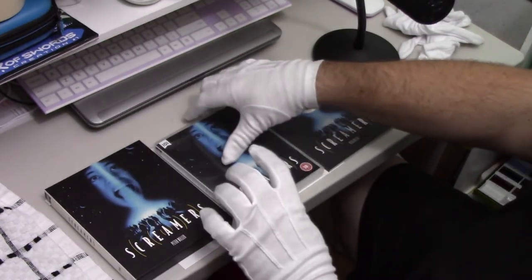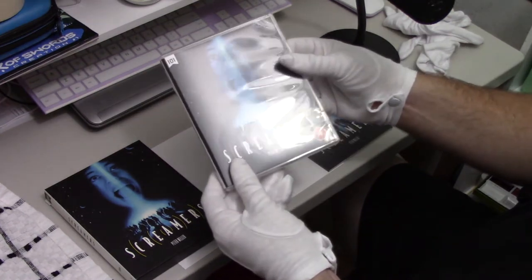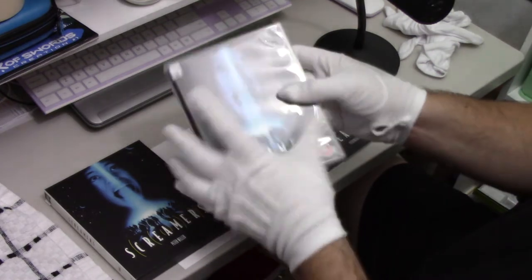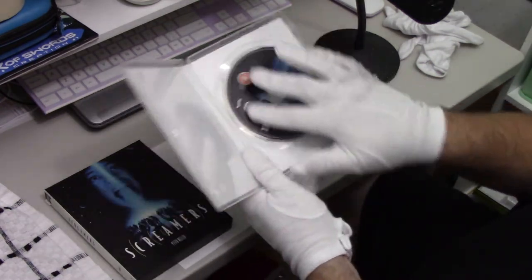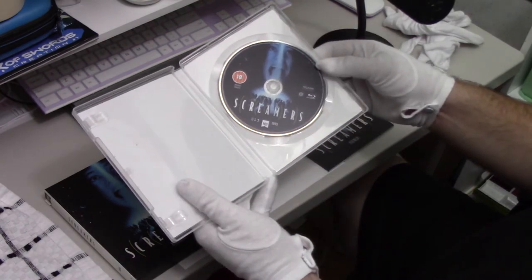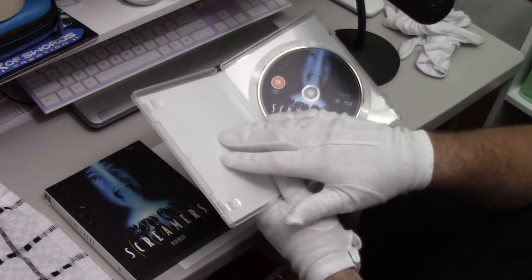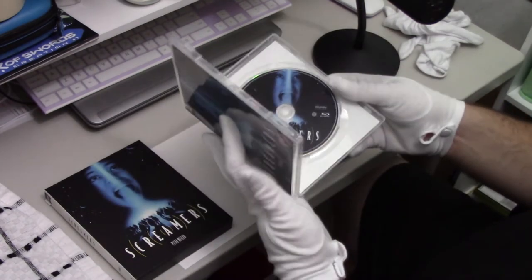From there, we are going to move on to the box itself containing the film. As you can see, it is the same as the slipcover. We open it up and the art is still on the inside, right here on the disc. I'm a little disappointed because I don't know why they would make this transparent if they're just going to have a white on the inside.